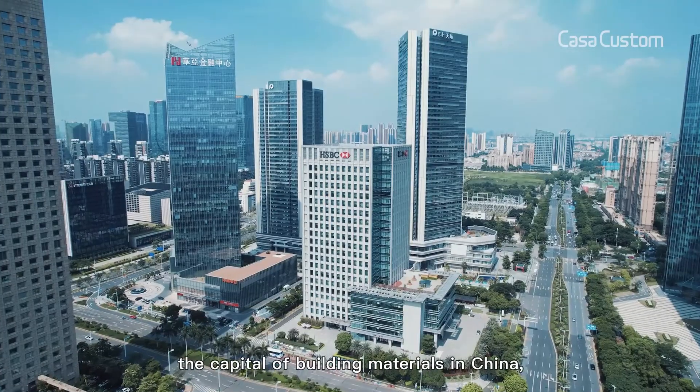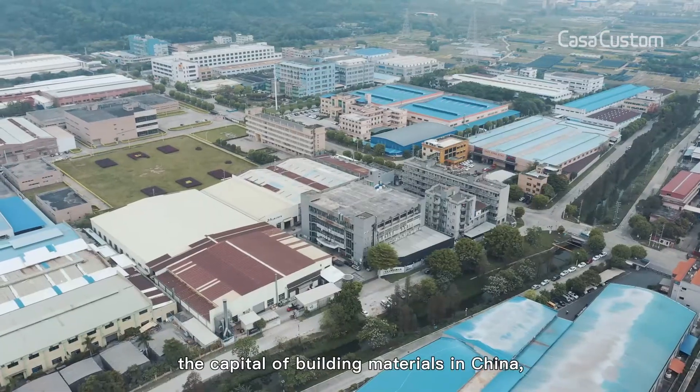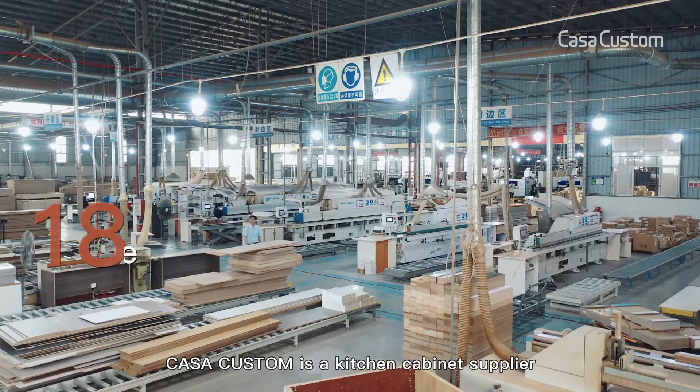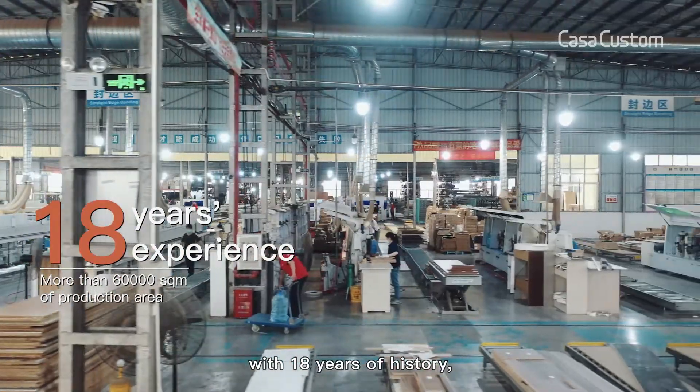Welcome to Foshan, the capital of building materials in China. We are Casa Custom, a kitchen cabinet supplier with 18 years of history.